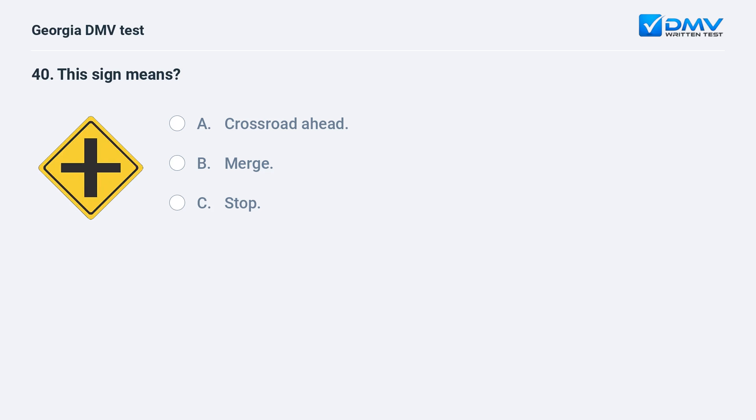This sign means crossroad ahead. This sign indicates that there is a crossroad ahead.